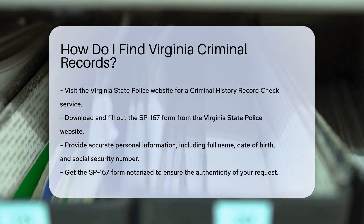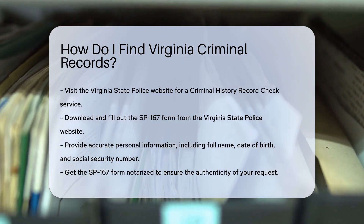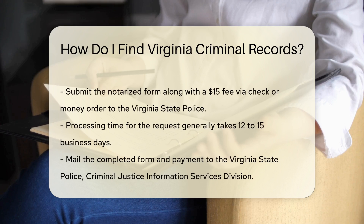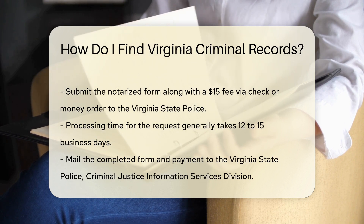When filling out the form, make sure to provide accurate personal information. This includes the full name, date of birth, and social security number of the individual whose records you are seeking. Once completed, you will need to get the form notarized. This step is crucial as it ensures the authenticity of your request.